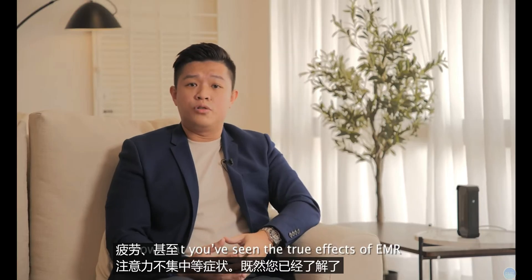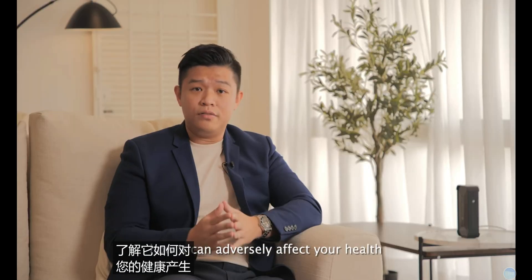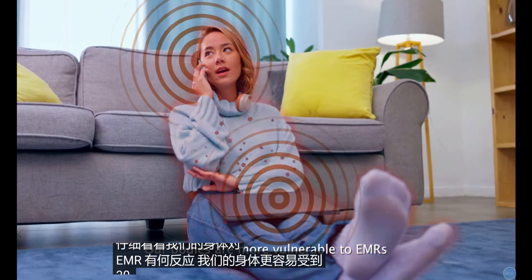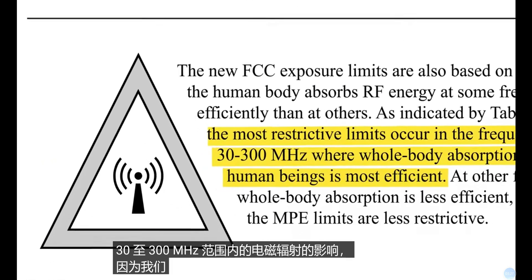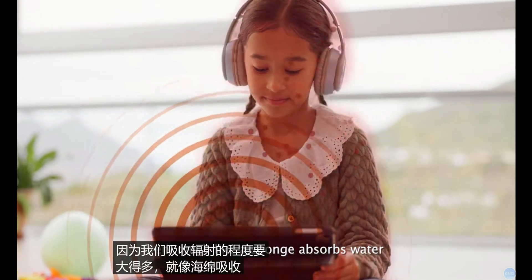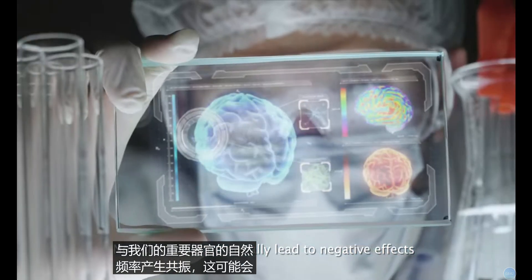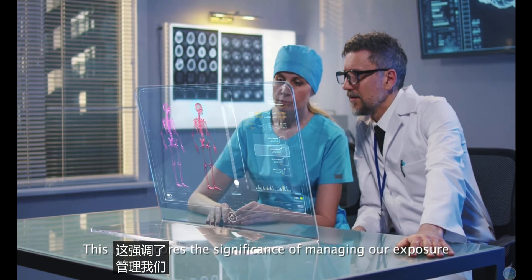Now that you have seen the true effects of EMR and have a better understanding of how it can adversely affect your health, let's take a closer look at how our bodies react to EMR. Our bodies are more vulnerable to EMR within the range of 30 to 300 megahertz, as we absorb the radiation a lot more, very much like a sponge absorbs water. When our bodies absorb EMR, they resonate with our vital organs and natural frequencies, which could potentially lead to negative effects on our well-being. This underscores the significance of managing our exposure.